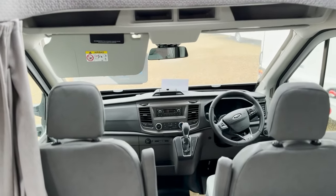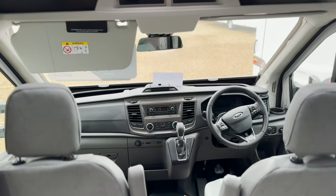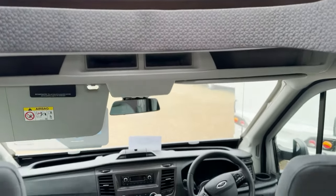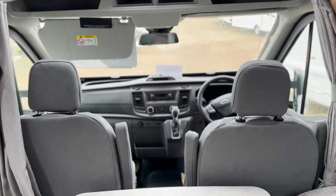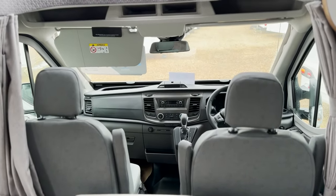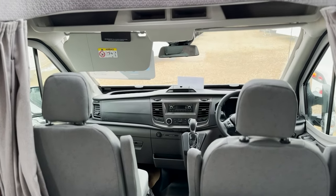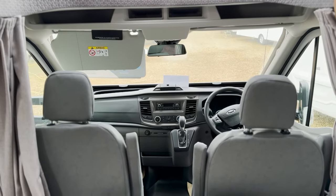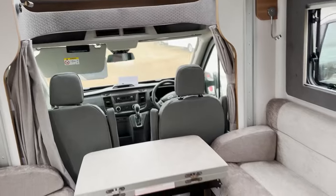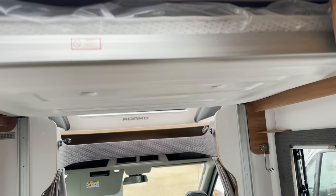Very familiar layout in this Bailey Adamo then with the automatic Ford cab. There's a nice skylight above. You've got your captain's chairs that turn round. So this is on the 3,500 kilogram with the Ford skeletal chassis, automatic, limiting your towing capacity to 750 kilograms. This being the DL, you get the lounge diner at the front with a drop-down bed above.